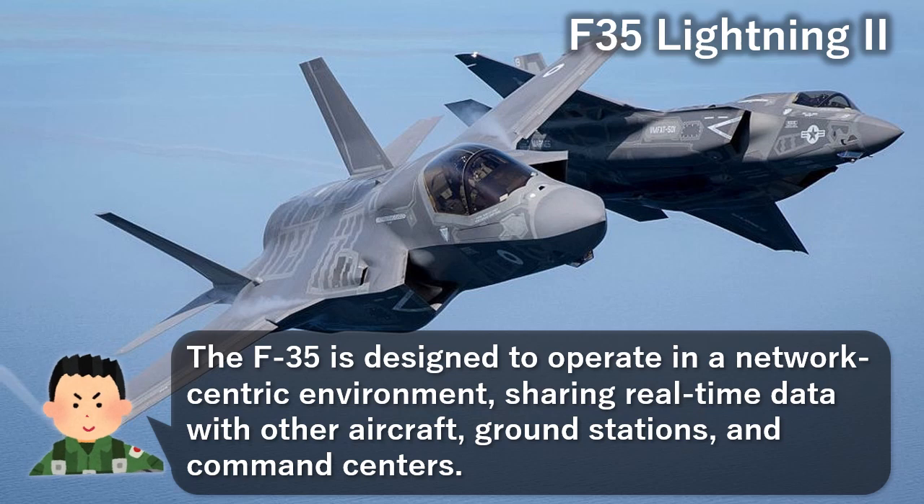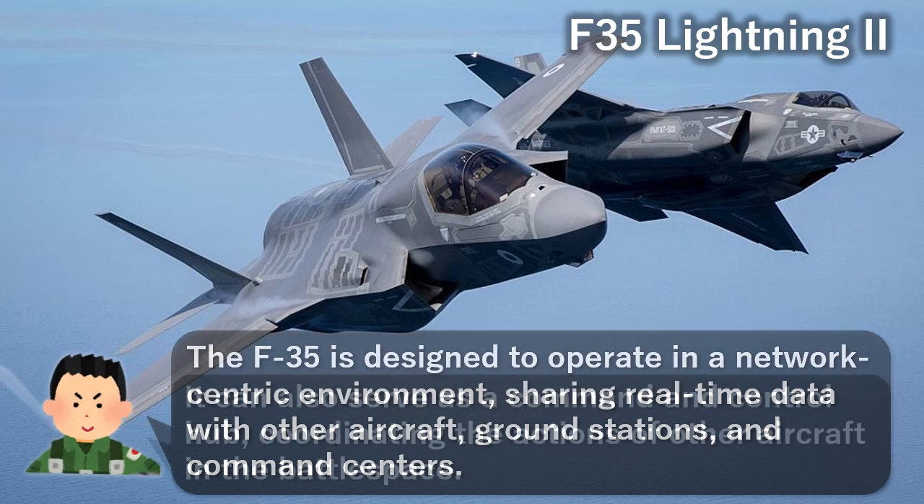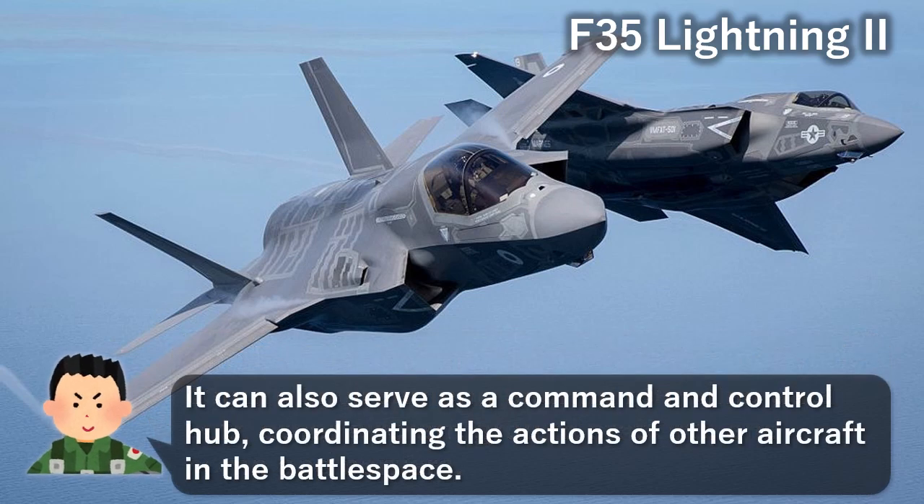The F-35 is designed to operate in a network-centric environment, sharing real-time data with other aircraft, ground stations, and command centers. It can also serve as a command and control hub, coordinating the actions of other aircraft in the battle space.